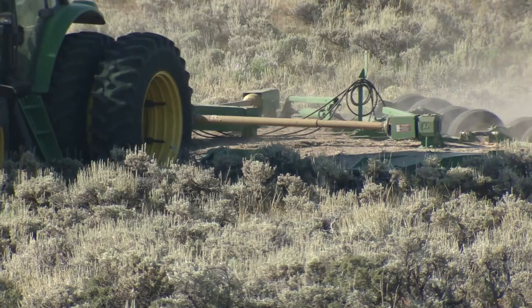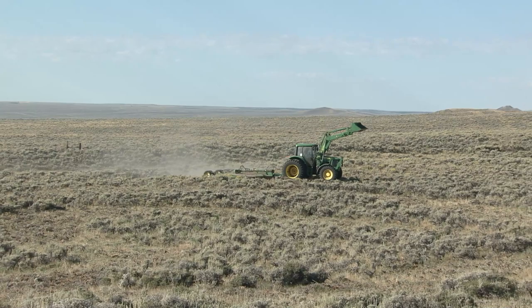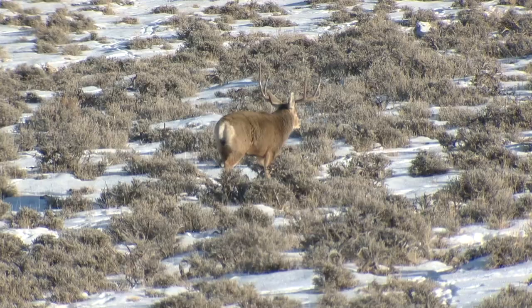Having one of these might actually make mowing the lawn fun. Mule deer and other species appreciate it. The mower is helping improve habitat on over 30,000 acres in Wyoming.